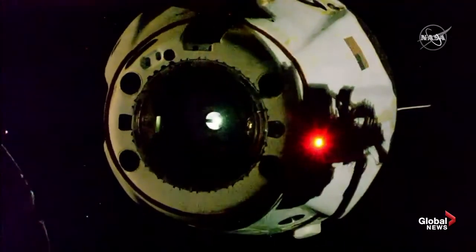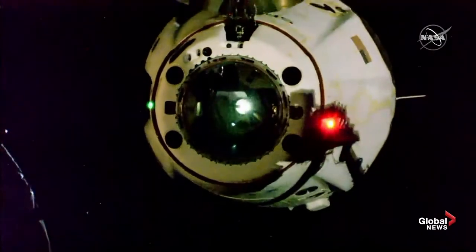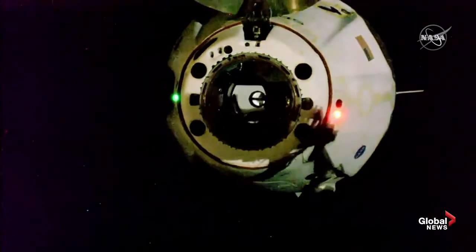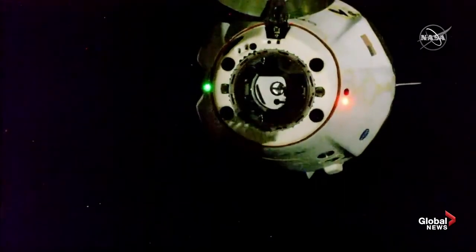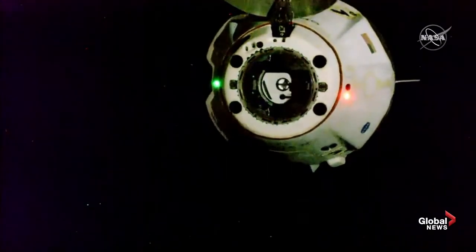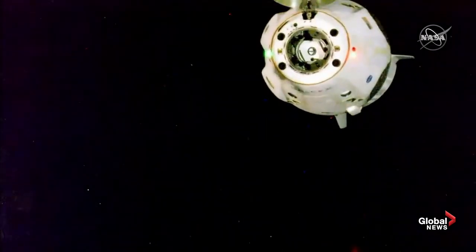Thrusters looking good, counting down to a nominal departure. Burn zero coming up shortly. Dragon SpaceX depart burn zero complete.